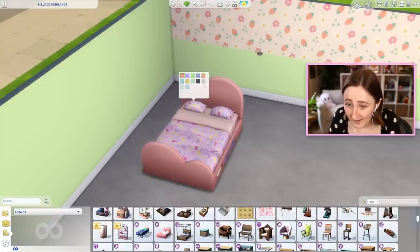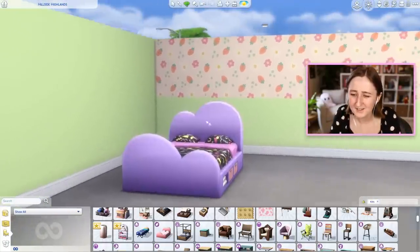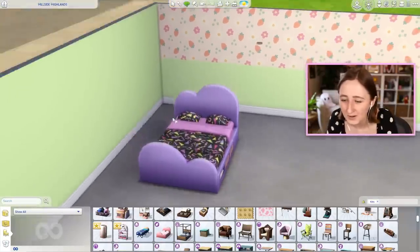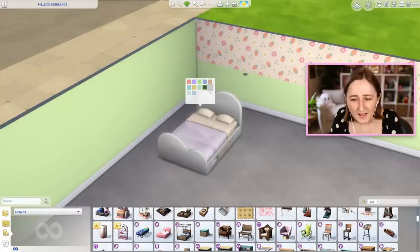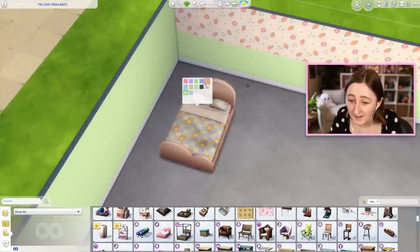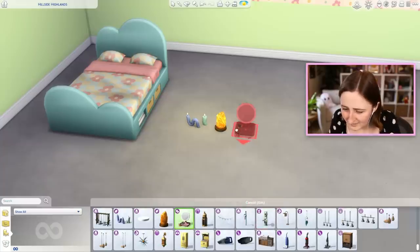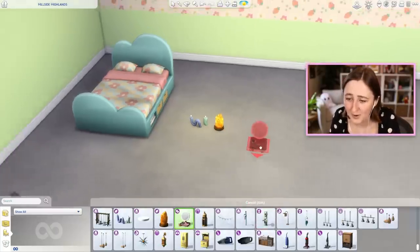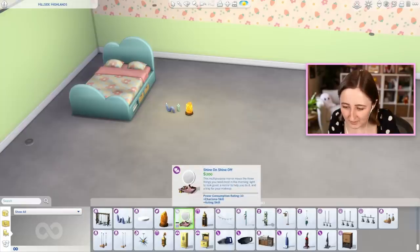First things first, we got this adorable new bed, and we don't really have anything like this right now. It's a double bed and it kind of has a funky cloud shape on the headboard, and then it has a lot of really fun swatches on the actual bed. It also seems to have a couple really nice neutral swatches, but I'm loving the pattern on these bedspreads, I think that's so cool.